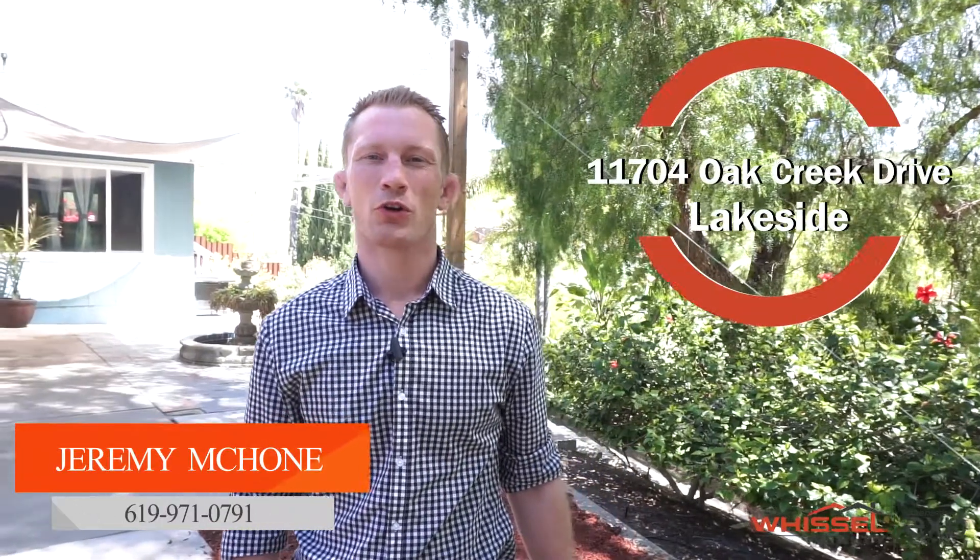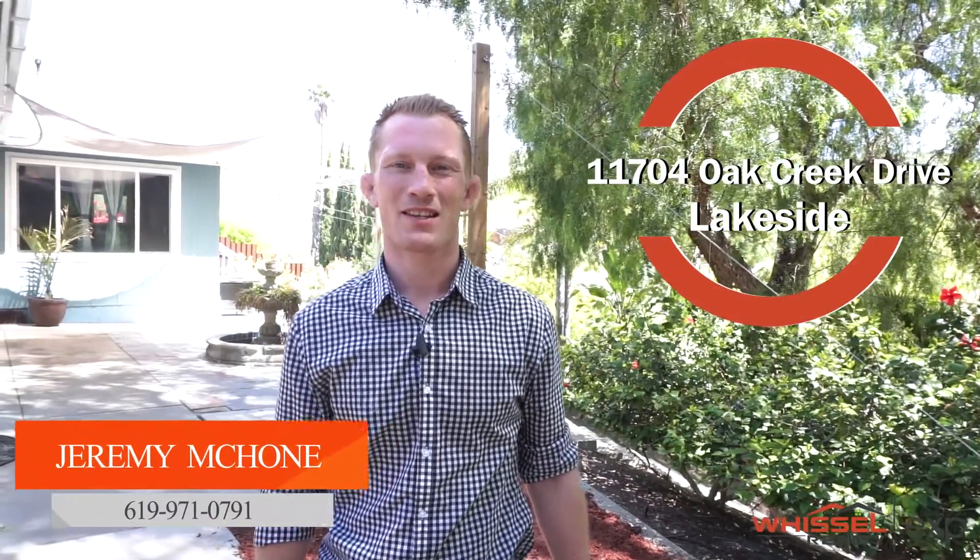I'm Jeremy McComb with the Whistle Realty Group. I'm here at 11704 Oak Creek Drive in Eucalyptus Hills, Lakeside. A lot of people like to pair their food with a beer — I'm gonna pair this house with a beer. Let's go inside and check it out.